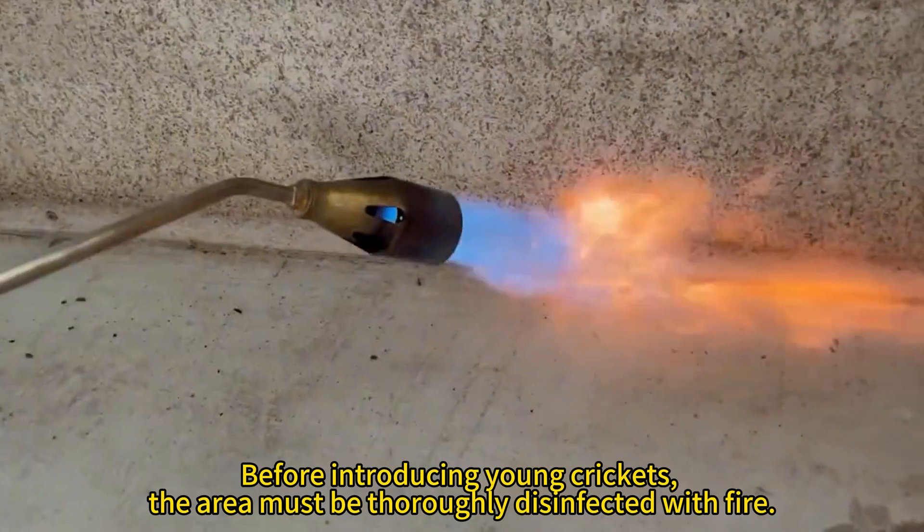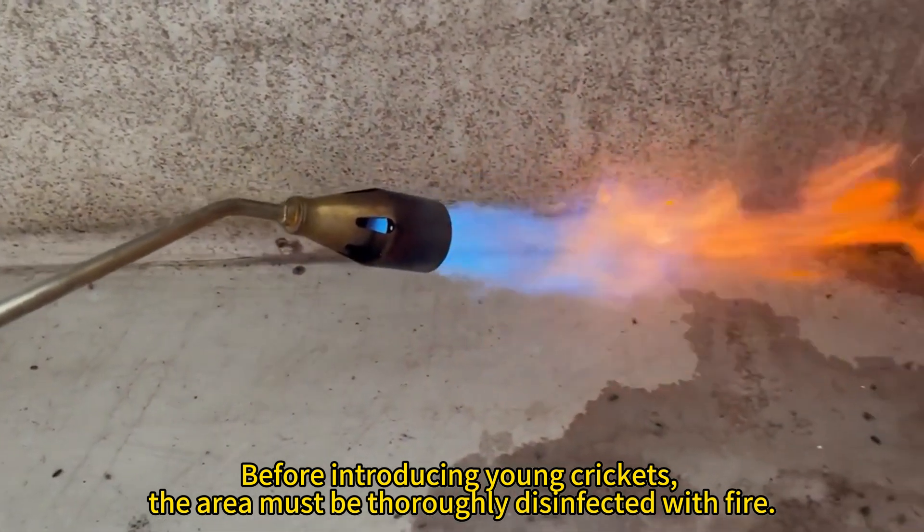Before introducing young crickets, the area must be thoroughly disinfected with fire.